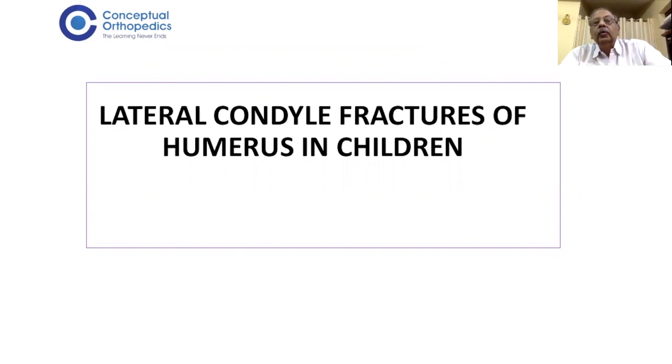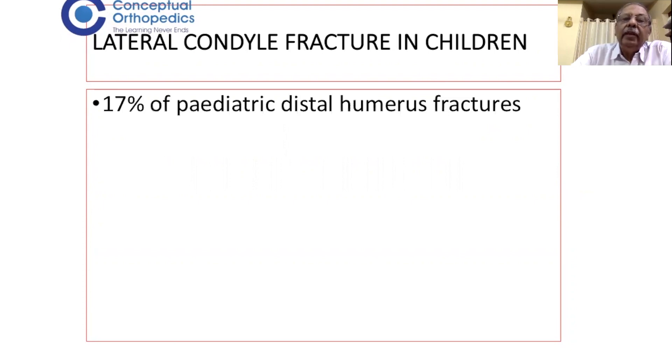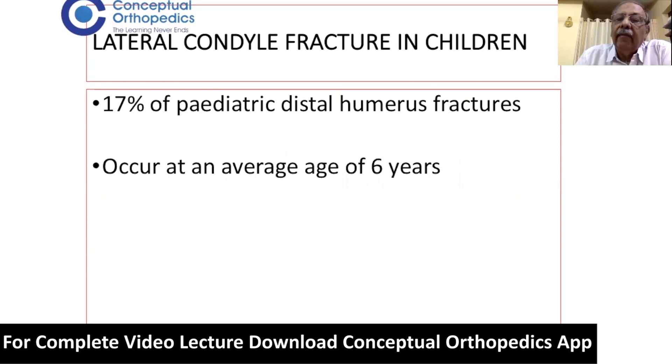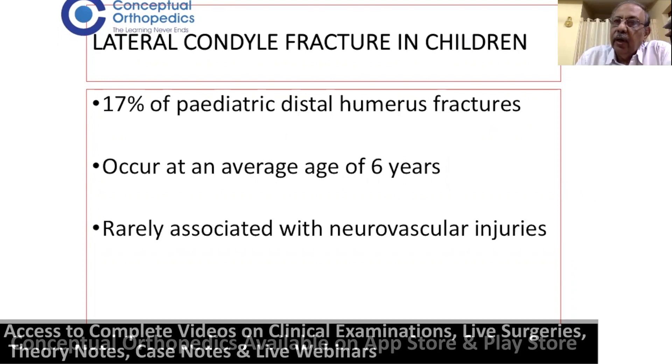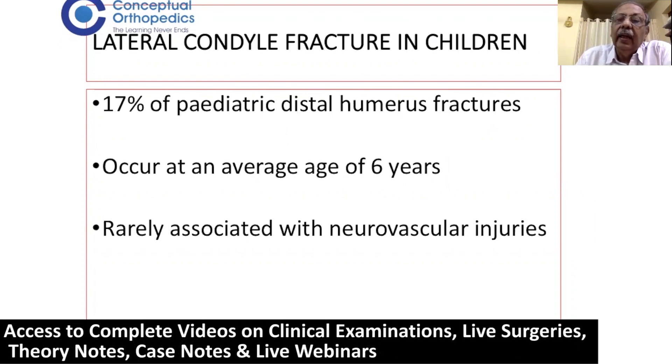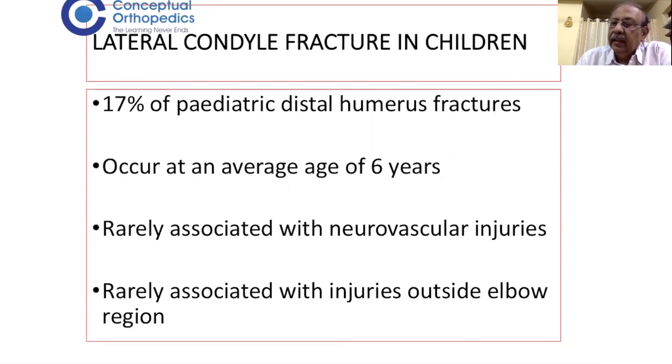Good morning. Today's talk will be on lateral condyle fractures of the humerus in children. These account for 17% of pediatric distal humerus fractures and occur at an average age of 6 years. They are rarely associated with neurovascular injuries, unlike supracondylar fractures where there is a high incidence of such injuries. Rarely, they are associated with other injuries outside the elbow region, like distal radius fractures or proximal humerus fractures.